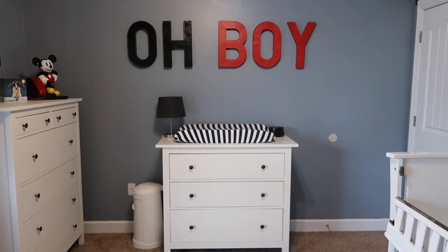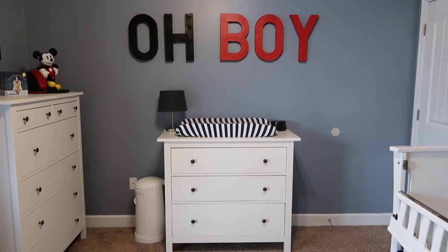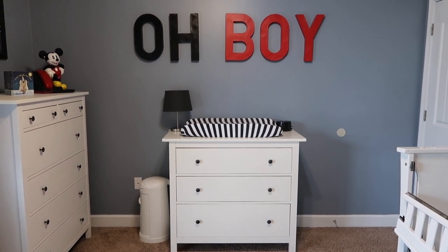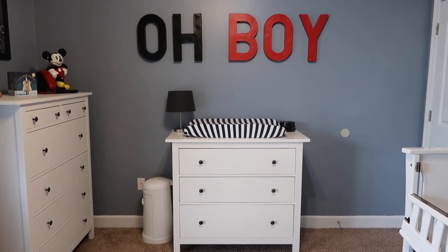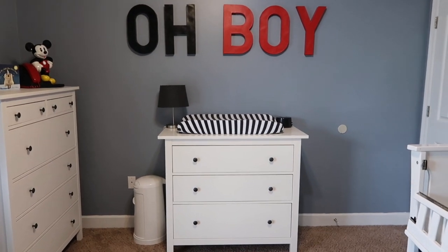I also adored the way this wall turned out. We bought these letters from Hobby Lobby and painted them to match the theme. If you're a Disney fan, you know that one of Mickey's common phrases is 'oh boy,' so not only does it fit the Mickey theme, but obviously we have a son so it fits that as well.